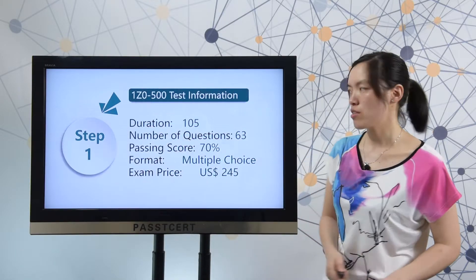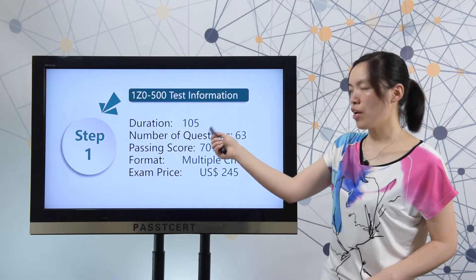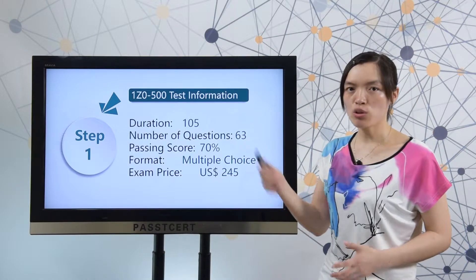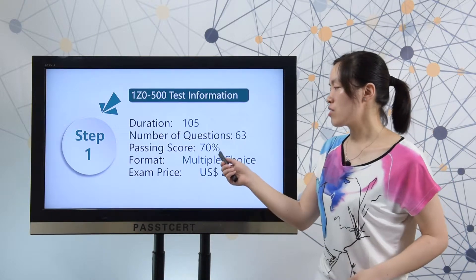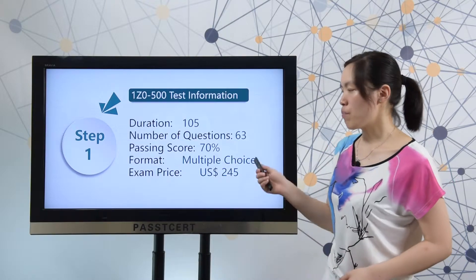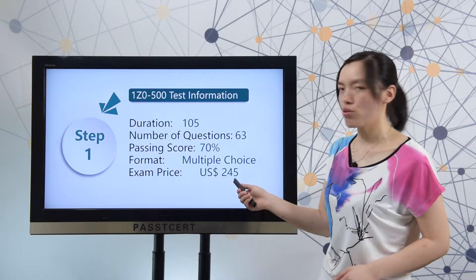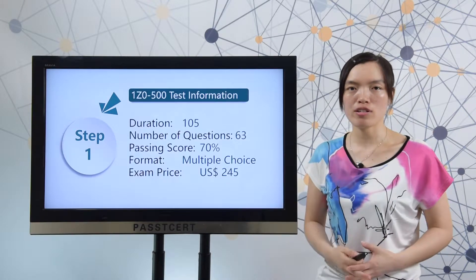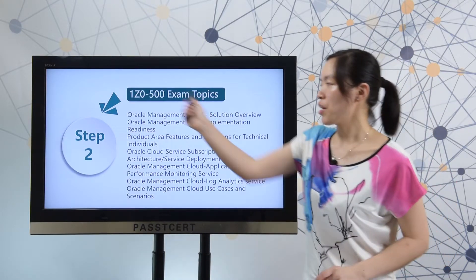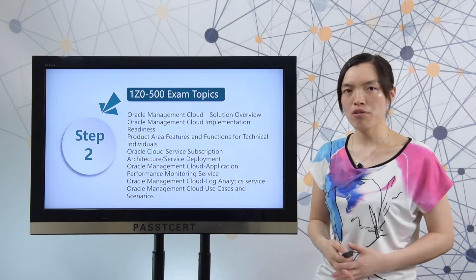Let's view the real test information first. Here you can check: the exam duration is 105 minutes, there are 63 questions in the real exam, the passing score is 70 percent, the exam format is multiple choice, and the exam price is 245 US dollars.